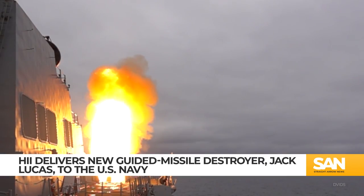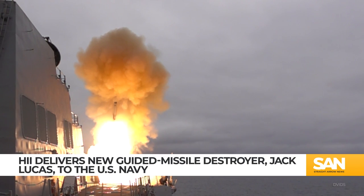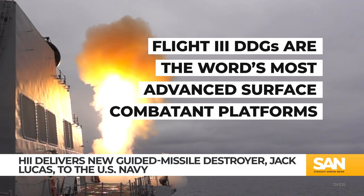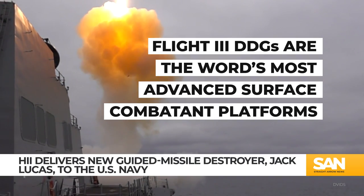In addition to the Jack Lucas, the Navy contracted HII to build four more Flight 3 guided missile destroyers. The Flight 3 destroyers are considered the world's most capable surface combatant platforms. In its 2024 budget, the U.S. Navy is asking for $5 billion to build two more Flight 3 destroyers.